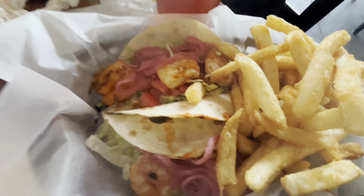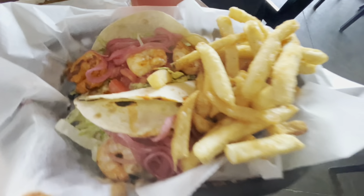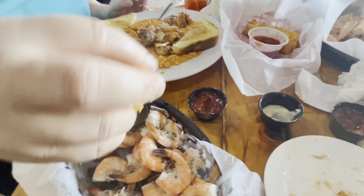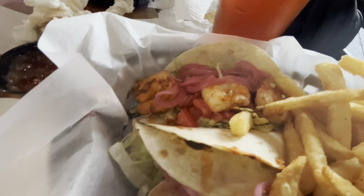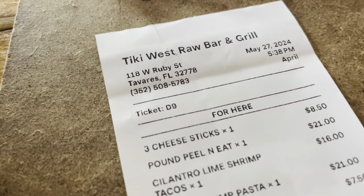We're still trying to kill these cheesesticks and then I got shrimp — we're going to turn into shrimp. I got shrimp cilantro lime shrimp tacos and fries. It's crispy — passed the crispy test. Crispy! And Tressie said it's the best fry she ever had. She doesn't give that award out to anybody. So much shrimp. And we got our food from the Tiki West Raw Bar and Grill.